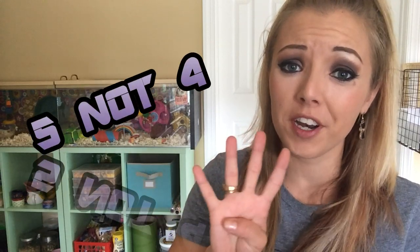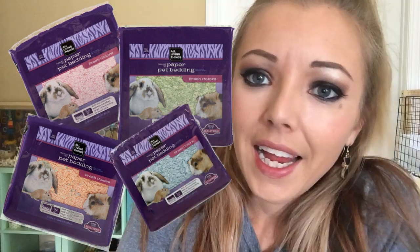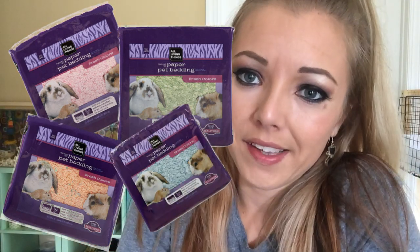This bedding comes in four different colors: pink, green, an orangey peachy color, purple, and it also comes in white. The bedding can be found at any PetSmart. Regularly it costs $7.99, but if you have Pet Perks with PetSmart, or sometimes even without Pet Perks, it is on sale for $6.79.